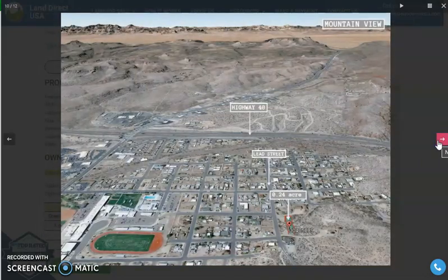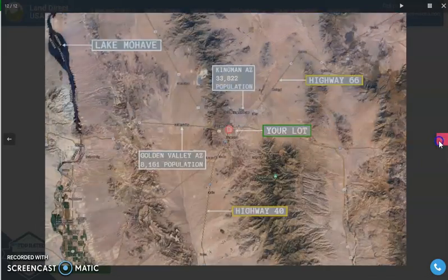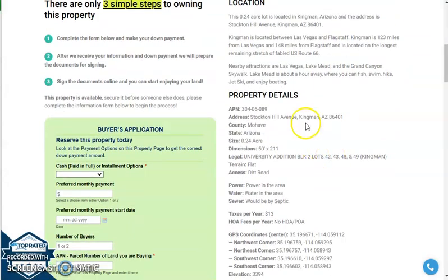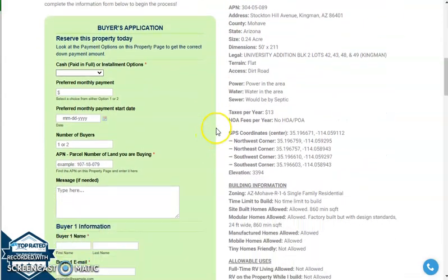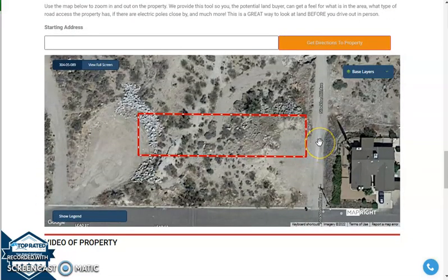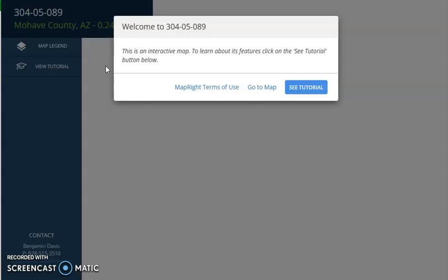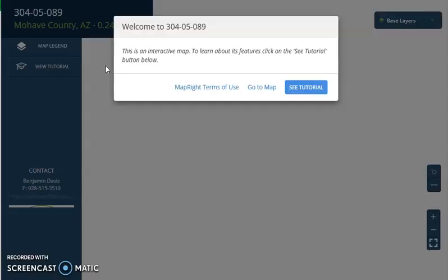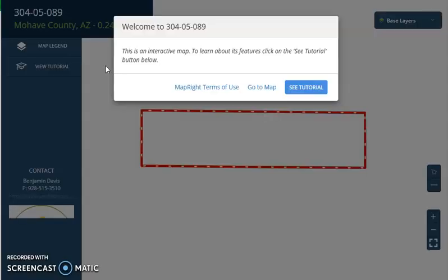If we go back and scroll down a bit, you will see here the property details and the buyer's application form. We also have a full screen view of the lot, which is powered by our MapRite software. Once you click on full screen view, you will be directed to an interactive map that will provide you full dimensions, borders. You can check the surrounding environment and see what type of road access the property has.